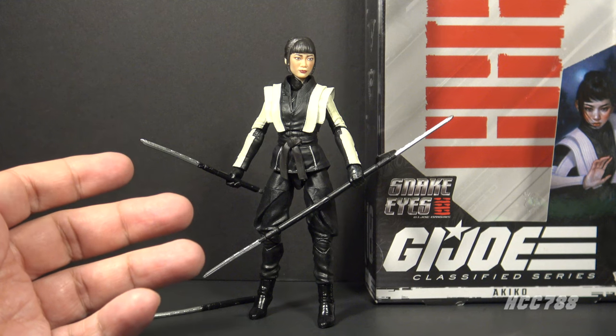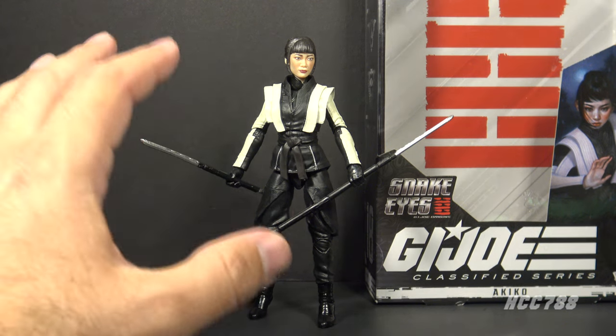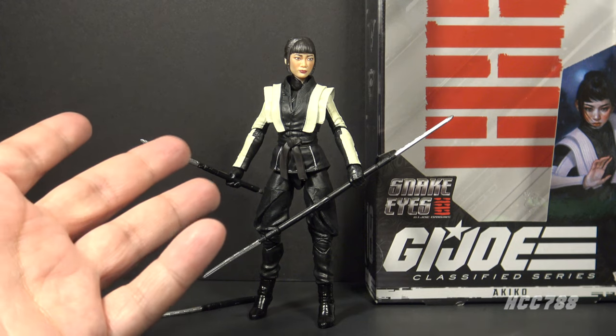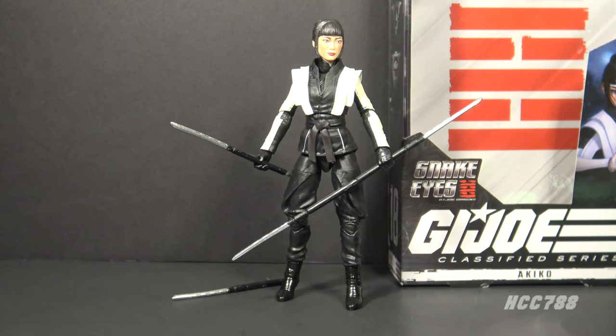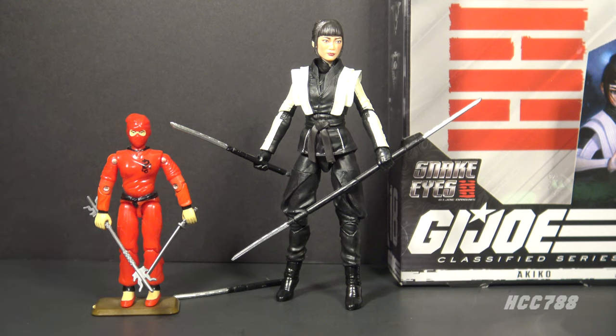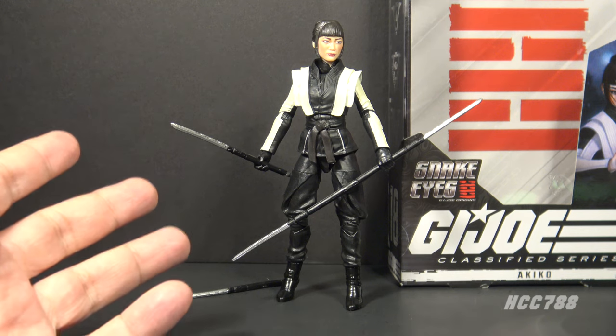Here is Akiko outside of the box, and at a glance this looks like a nice figure — a formidable looking ninja. I like the black and off-white colors. It bears the likeness of the actress that played the character in the movie, Haruka Abe. This is not based on any vintage G.I. Joe action figure — this is not Jinx, the G.I. Joe red ninja from 1987; it bears no resemblance to that figure. However, Akiko in the movie was kind of like Jinx, and I believe if there had been sequels, this character would have become Jinx.